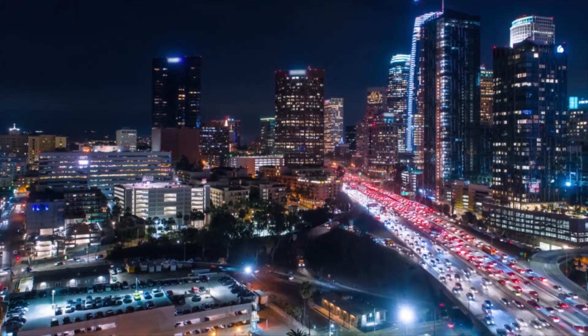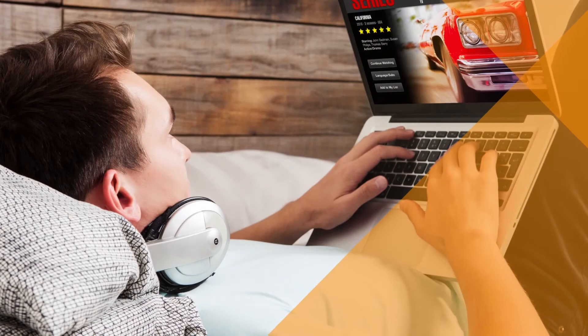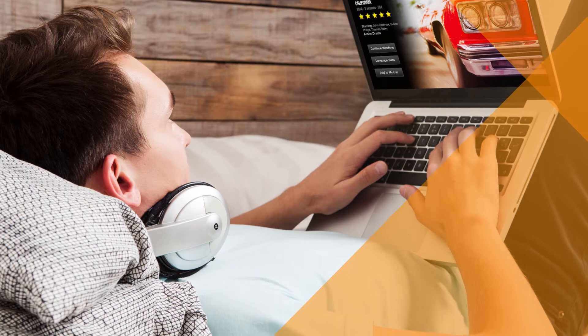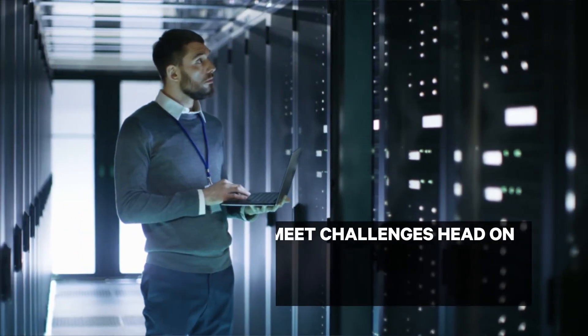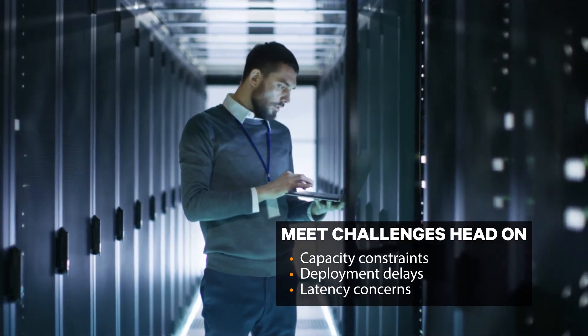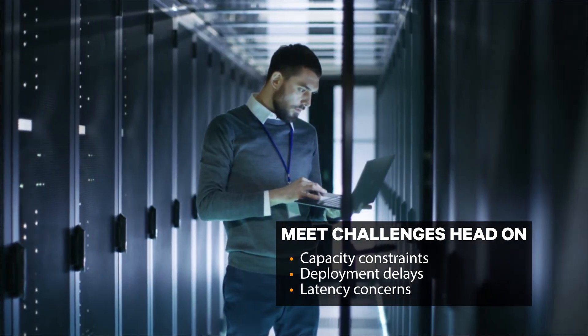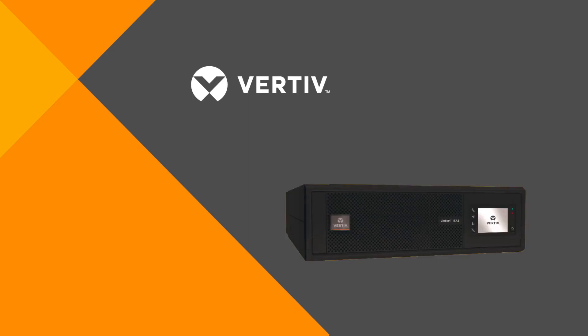Our society's appetite for information continues to expand. We have more connected devices and more data every day, everywhere. These demands create challenges such as deploying more IT capacity — capacity that is closer to the point of use, in other words, at the edge of computing.